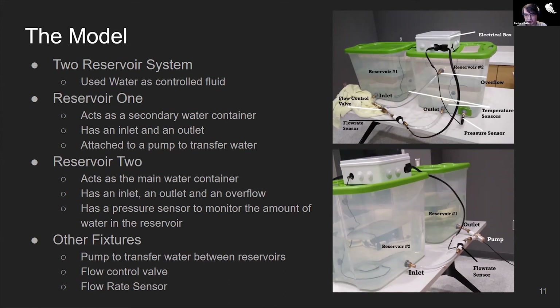The model used to simulate a system for our final design was a two-reservoir system. We chose clear plastic boxes so that the water level could be seen in demonstration. The first reservoir is our secondary water source; it has an inlet and outlet with a pump attached so water can be pumped to the second reservoir. Our second reservoir, the main water chamber, has an inlet, outlet, and overflow valve. Additionally, a pressure sensor was added to monitor the water level. We chose a pressure sensor because one foot of water exerts 4.3 psi, making it an ideal solution for our unpressurized system.